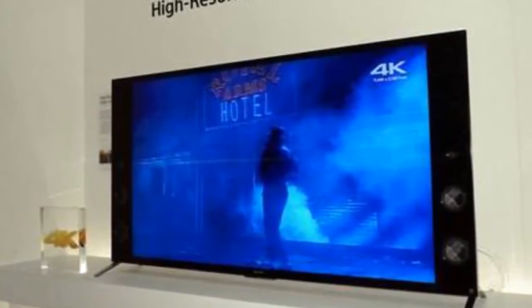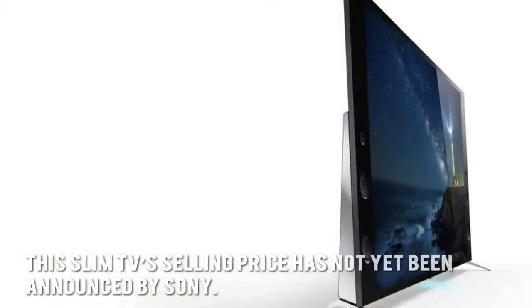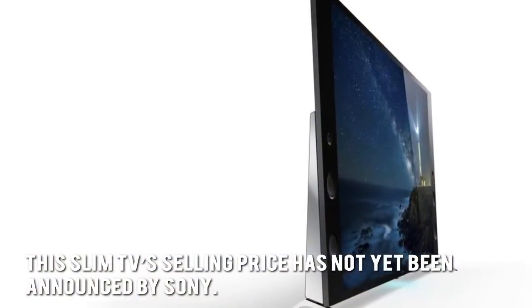How much is the Sony XBR-X930C 4K Ultra HD TV? This slim TV's selling price has not yet been announced by Sony.